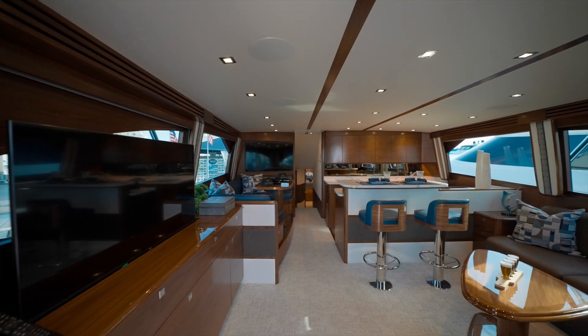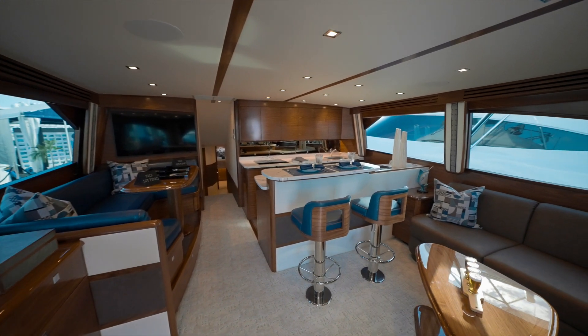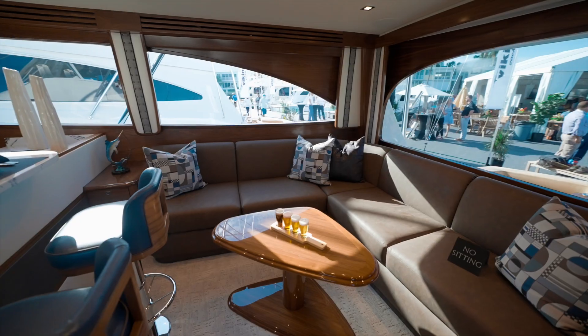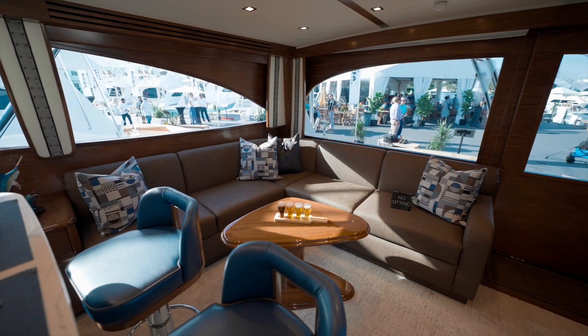Walking into the main salon of the 64 Convertible, one of the first things that'll catch your eye is the horizontal grain walnut finish as well as the walnut valances above the windows. We do have the L-shaped salon to starboard and a nice two-bar setup here.